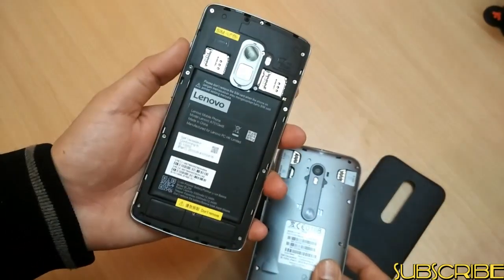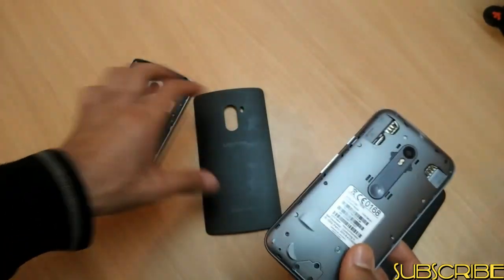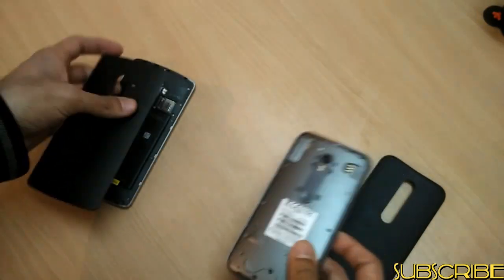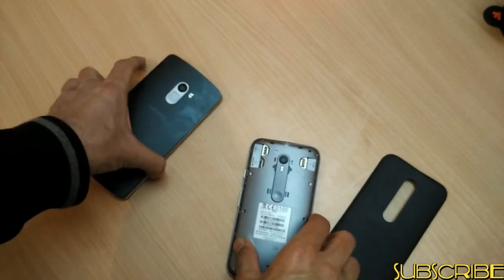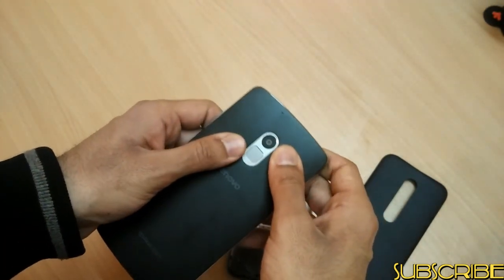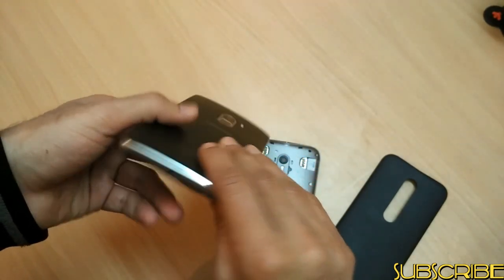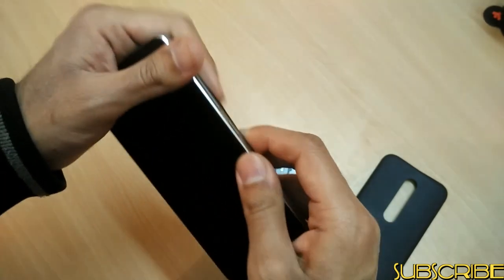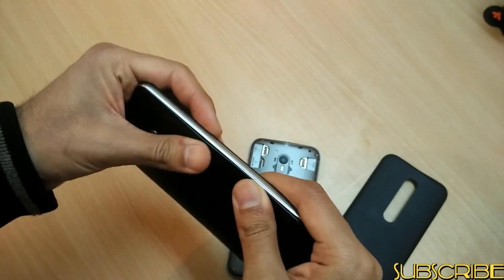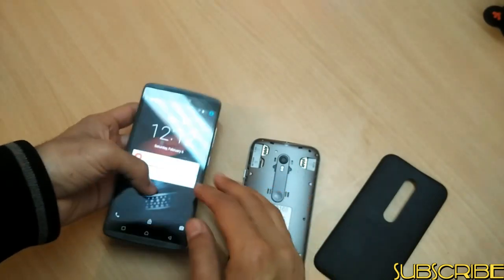In terms of battery backup, the Lenovo K4 Note has a 3300 mAh battery compared to a 2470 mAh battery on the Moto G3. Battery backup is better on the K4 Note — the phone easily lasts one day. Moto G3's battery is not bad, it's slightly better than average. But if you are someone who loves a bigger battery and finds it problematic to plug in the phone every now and then, then the K4 Note is the phone you are looking at.